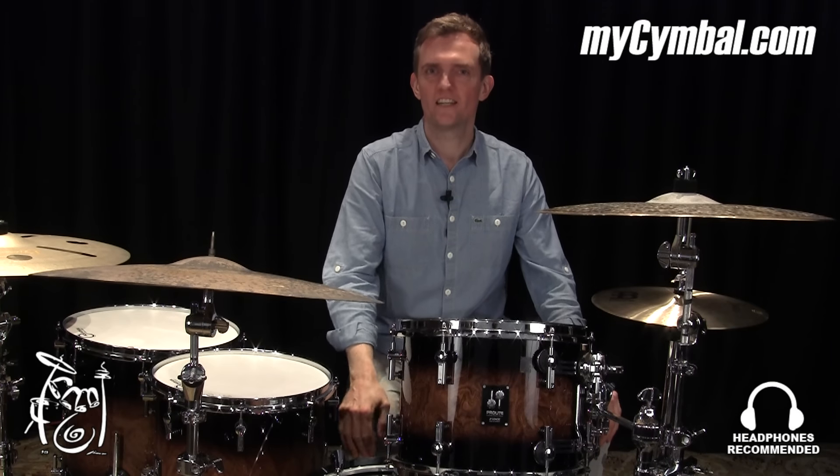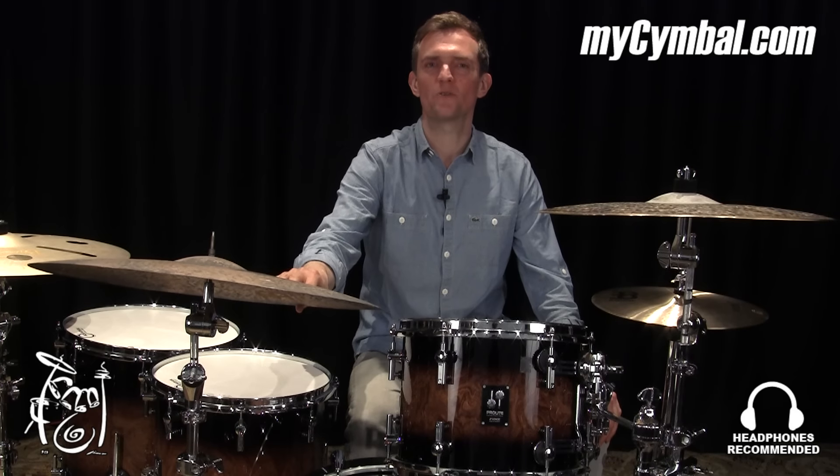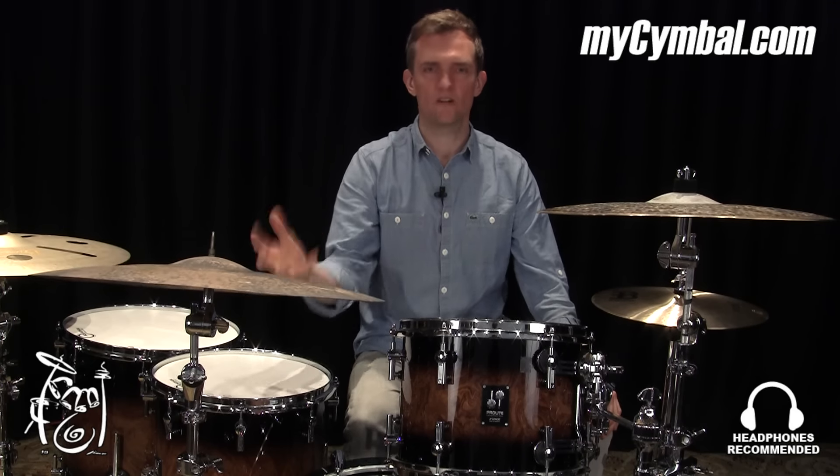Hi everybody, Jules Nickel here. This is the Meinl Beysenz 22-inch vintage light ride. It sounds amazing.